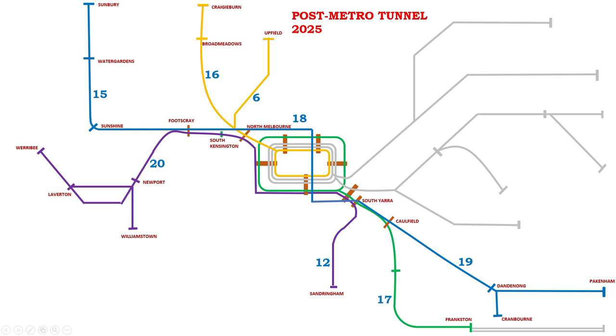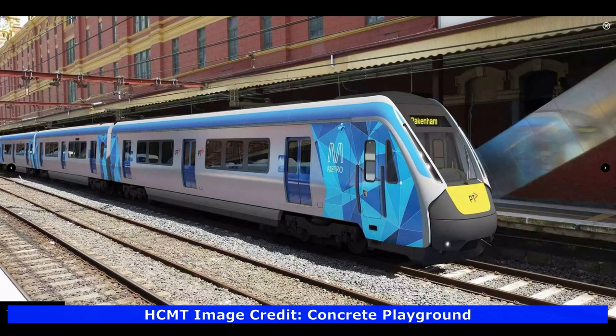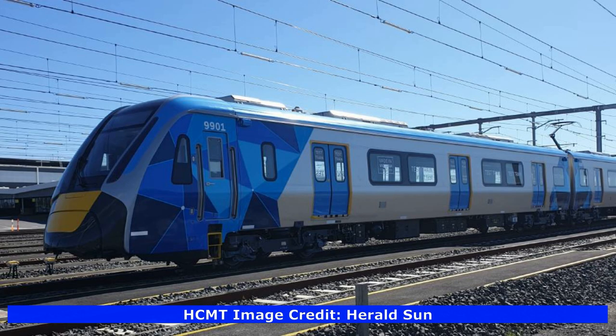The train lines highlighted in silver will remain unchanged. To run the service, 65 new high-capacity Metro trains are being built which can hold 1,300 passengers at crush train capacity and 1,800 at crush load capacity. These trains are going to be really long at 7 carriages in length — even longer than V-Line Velocity's 3-car sets and 1 car longer than Metro Trains Melbourne's existing 6-car trains.